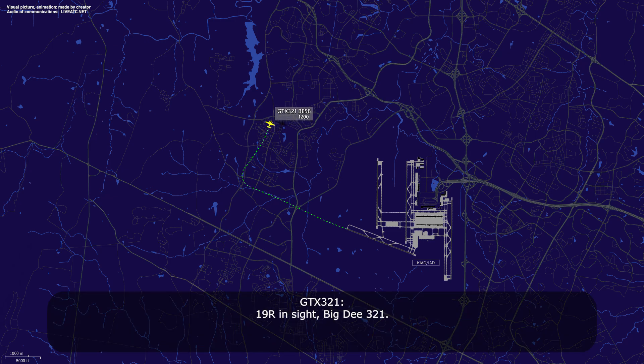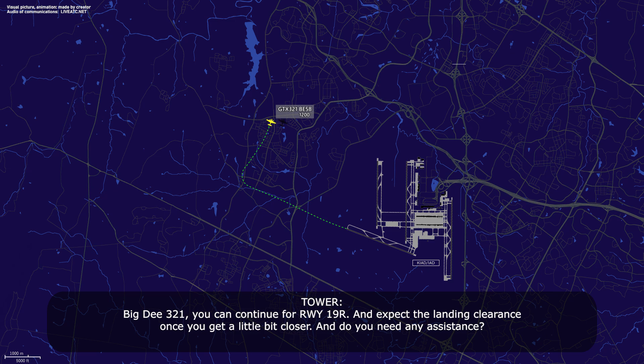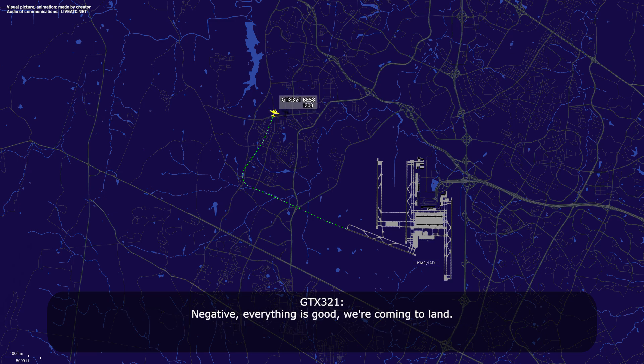Runway 19 right in sight, Big D321. Big D321, you can continue for runway 19 right and expect a landing clearance once you get a little bit closer. Do you need any assistance? Everything is good.